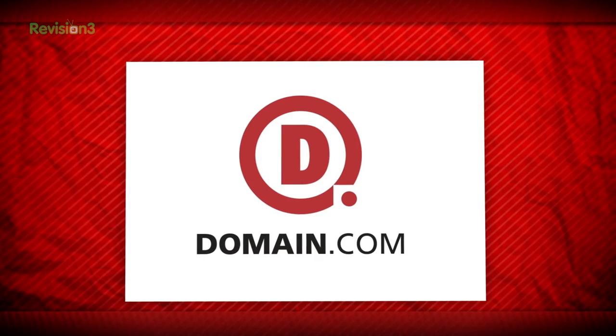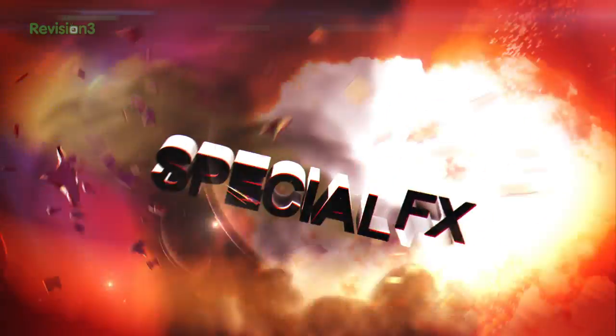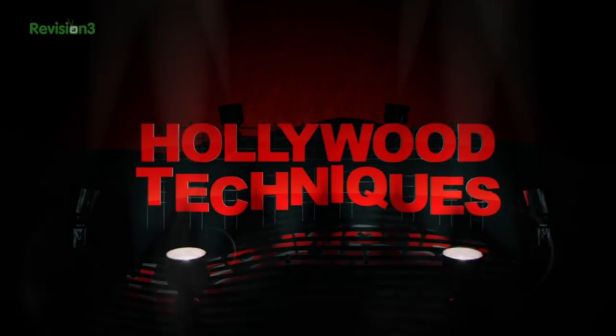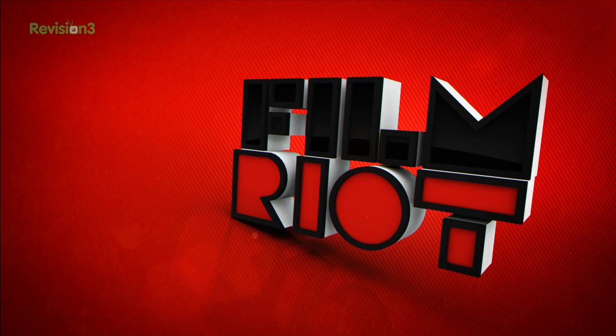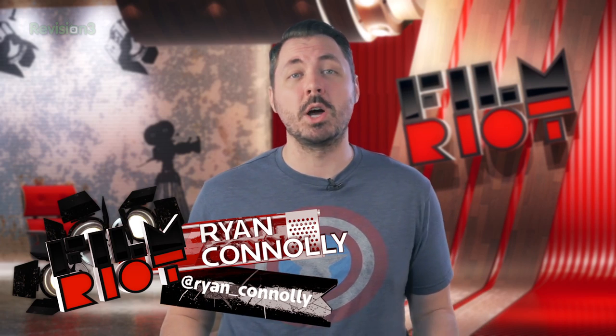This episode of Film Riot is brought to you by Domain.com. Today on Film Riot, NAB stuffs. Welcome to Film Riot, the show that takes the mystery out of the effects techniques going into some of your favorite Hollywood films. I'm your host, Ryan Conley.